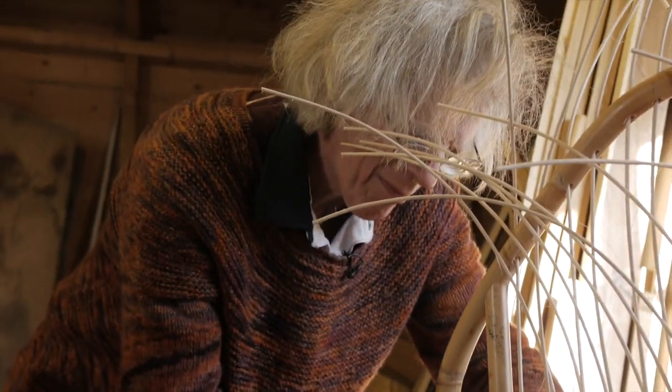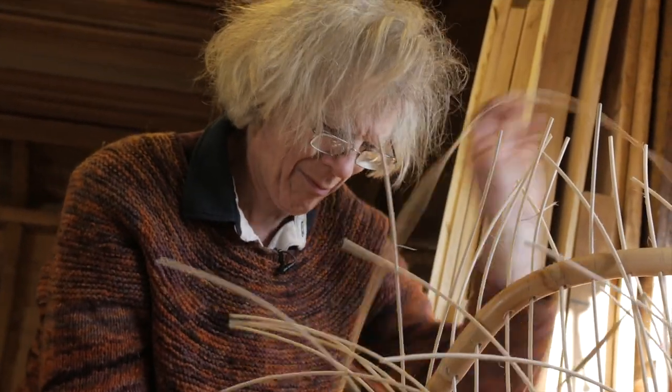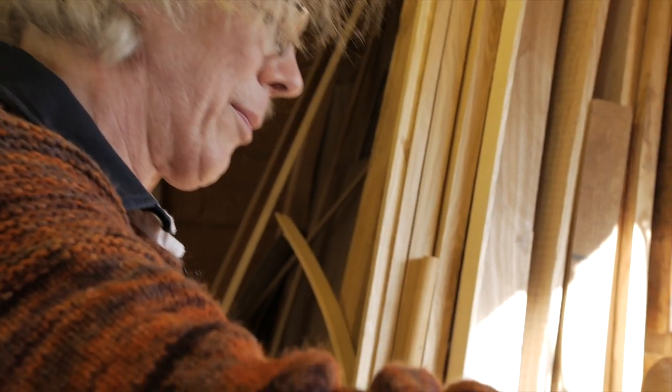My name is Tim Palmer. I'm a retired consultant pathologist from the health service, and I've been making baskets seriously for the last 23 to 24 years — though I actually made my first basket at the age of 10 when I was at school.